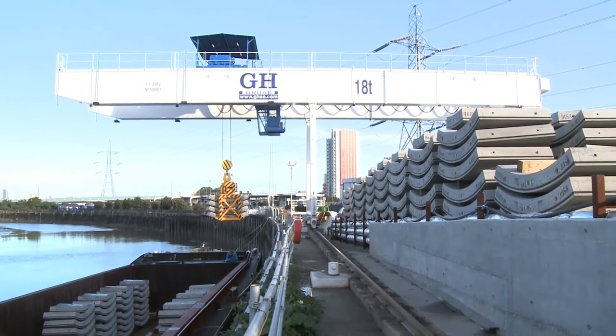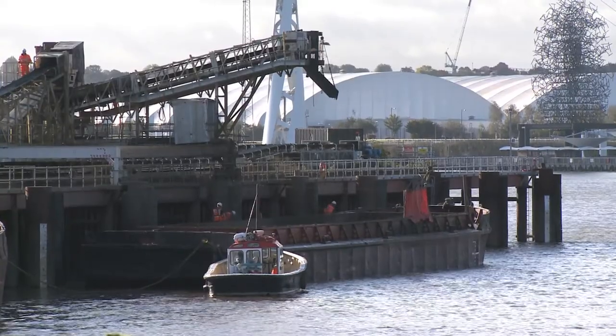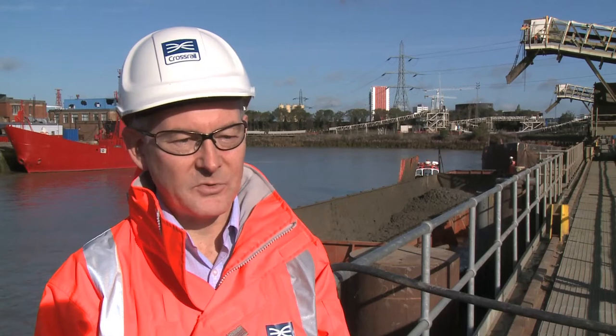Crossrail turned to the River Thames and sought advice from the Port of London Authority on how to make it work. The Port of London Authority has been very helpful in terms of the whole planning, finding suitable sites, pointing towards suitable operators, and providing a lot of general advice and support.